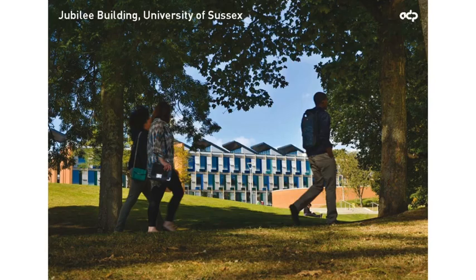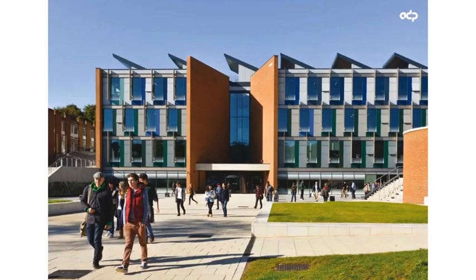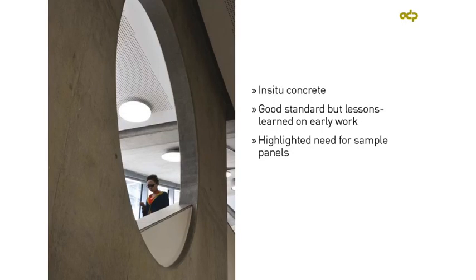The Jubilee Building at Sussex externally picks up on a number of Basil Spence's key themes — the use of bold panels and brickwork — with flaps and fins applied to the elevation to control natural light. Most of the concrete was internal, much of it in-situ, and certainly by the end of the job the contractor had achieved a very good standard. The problem was that some of the very first panels they cast were the most prominent ones, right opposite the main entrance. That highlighted the need for sample panels — it seems every project is slightly different. Concrete comes out just slightly differently every time, even though the ingredients might seem precisely the same. It's a bit like baking a cake: the same recipe, the same temperature, the same oven, but it always comes out just slightly differently.